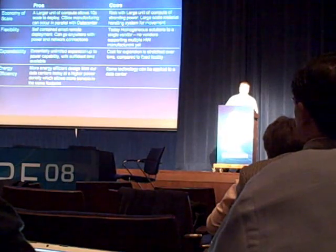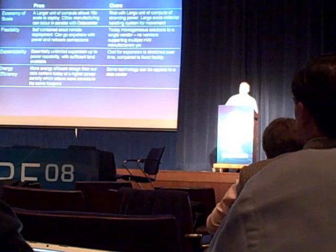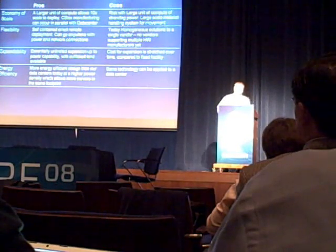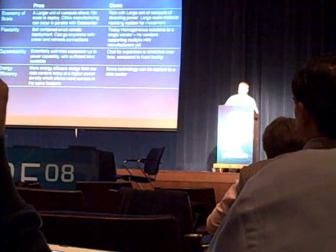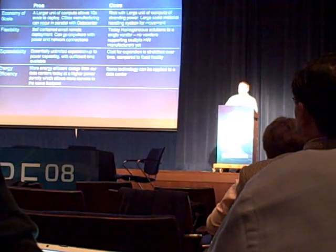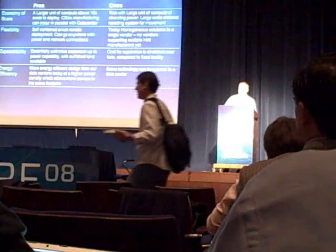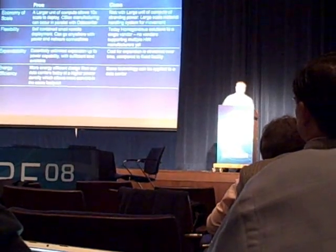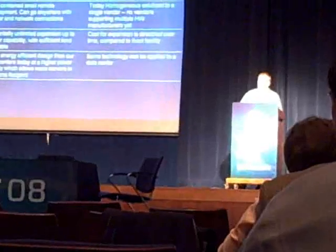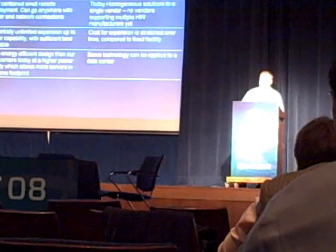All you do is connect a network to it. With wireless technologies we may even go to a completely off-the-grid data center that we can deploy to towns across the globe. One of the challenges today is that working with particular vendors, these units are homogenous solutions tied to a single vendor — we don't yet have marketplace solutions that support multiple different vendors. That flexibility is a trade-off with optimization. But in terms of expandability, we're essentially unlimited in expansion up to the power capability, and the cost of expansion is stretched over time compared to a fixed facility.